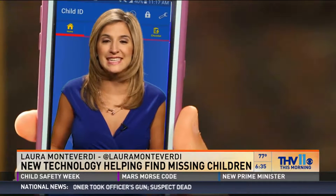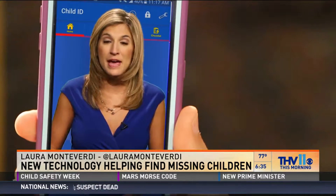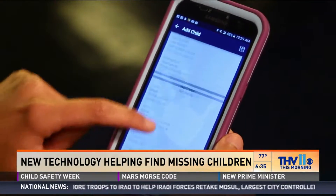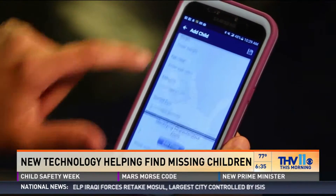The FBI is encouraging parents to download the Child ID App. This free tool allows you to keep track of everything from your child's photo to their nicknames, even down to their identifying characteristics like a birthmark.